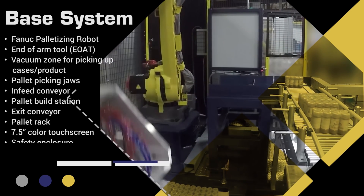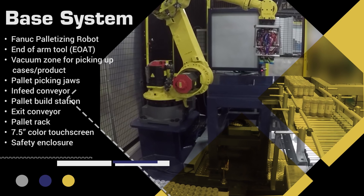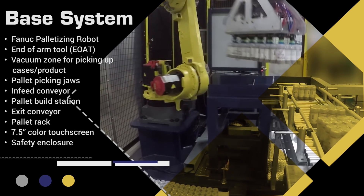Single-line robotic palletizers can be used to palletize a variety of product types including cases, wrapped product, rolls, bags, plastics, and cans.